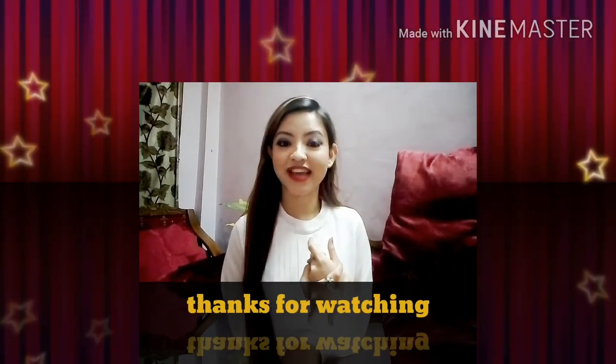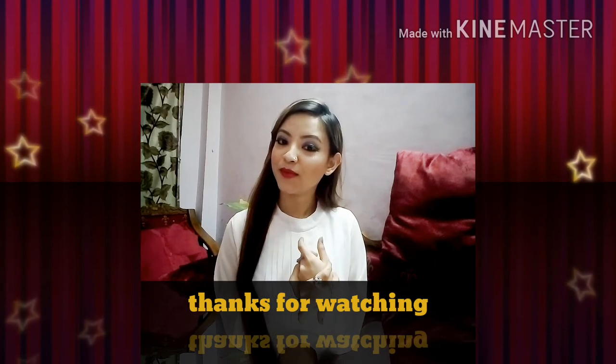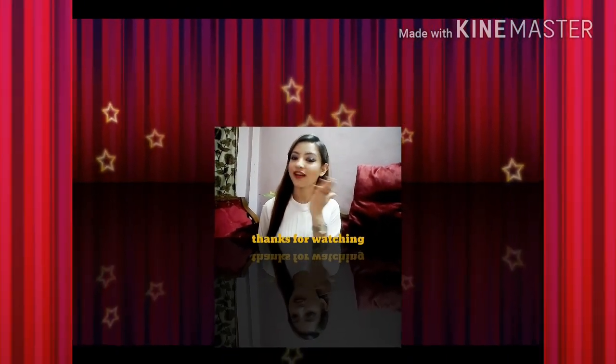I hope you liked this video. If you did, don't forget to hit that subscribe button if you haven't yet, and like the video. I shall see you in my next one. Take care and stay beautiful — keep smiling, bye!